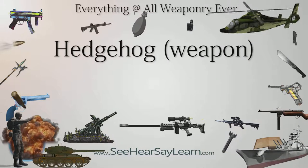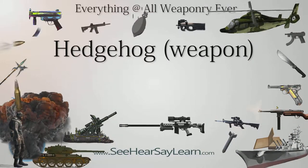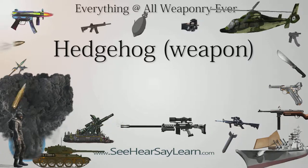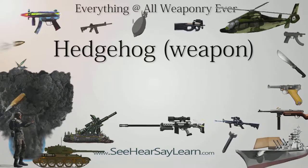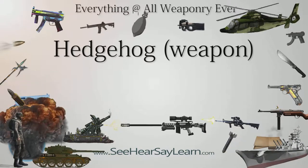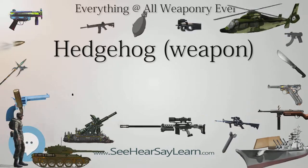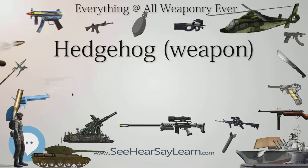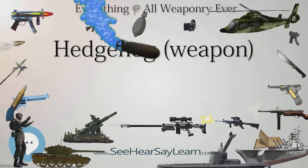The Hedgehog, also known as an anti-submarine projector, was a forward-throwing anti-submarine weapon used during the Battle of the Atlantic in the Second World War. Developed by the Royal Navy, it fired up to 24 spigot mortars ahead of a ship when attacking a U-boat. It was deployed on convoy escort warships such as destroyers and corvettes to supplement depth charges.